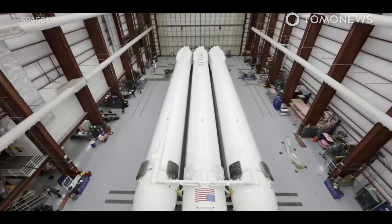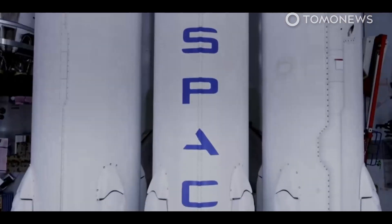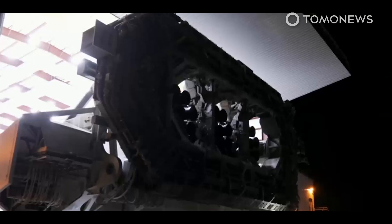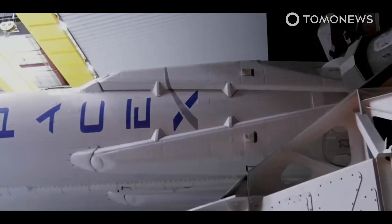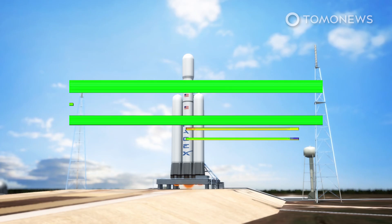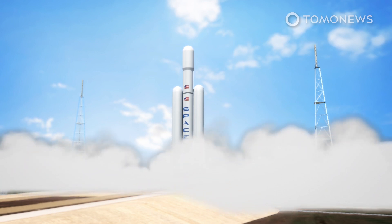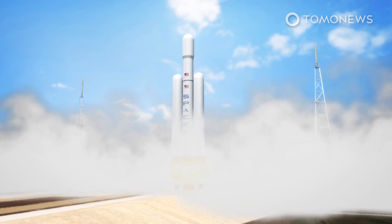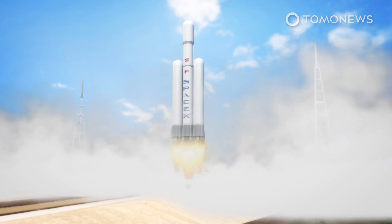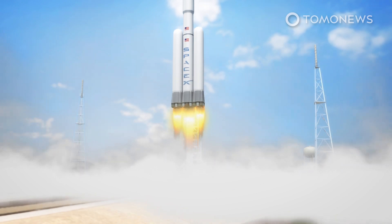NASA has awarded Elon Musk's SpaceX another contract, this time to help launch its Europa Clipper spacecraft towards Europa, an icy moon that orbits Jupiter and is a leading contender for finding extraterrestrial life inside our solar system. In October of 2024, NASA will use SpaceX's Falcon Heavy rocket to launch the spacecraft from the Kennedy Space Center in Florida. The contract award amount for launch services is around $178 million.